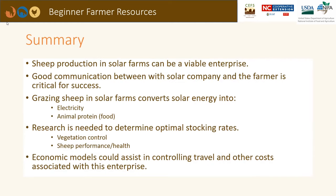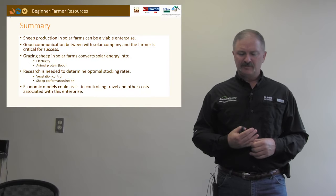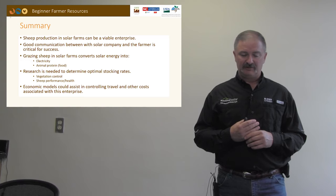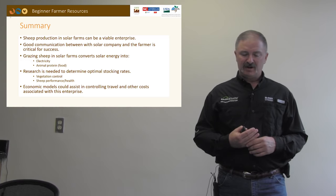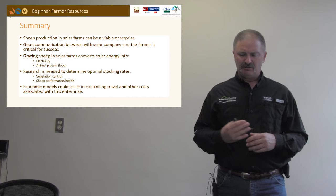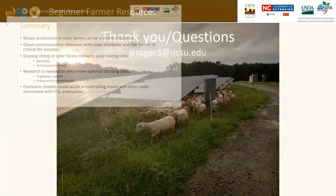In summary, sheep production in solar farms can be a very viable enterprise. Good communication between the solar company and the farmer is key. Grazing sheep in a solar farm is a win-win situation: it maintains the vegetation, generates electricity, and produces animal protein and food for people. Research is needed to determine optimal stocking rates that both control vegetation and maintain high performance and health for the sheep. Economic models could also assist in managing travel costs and other expenses associated with this enterprise. Thank you for your attention.